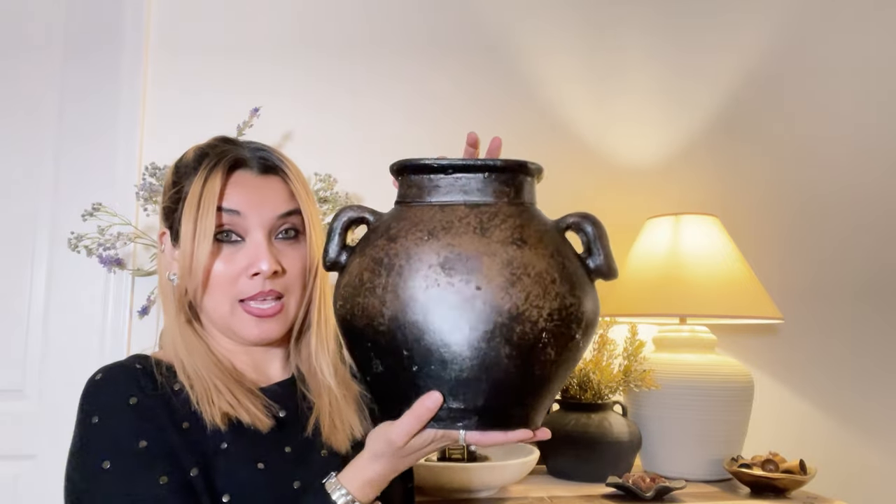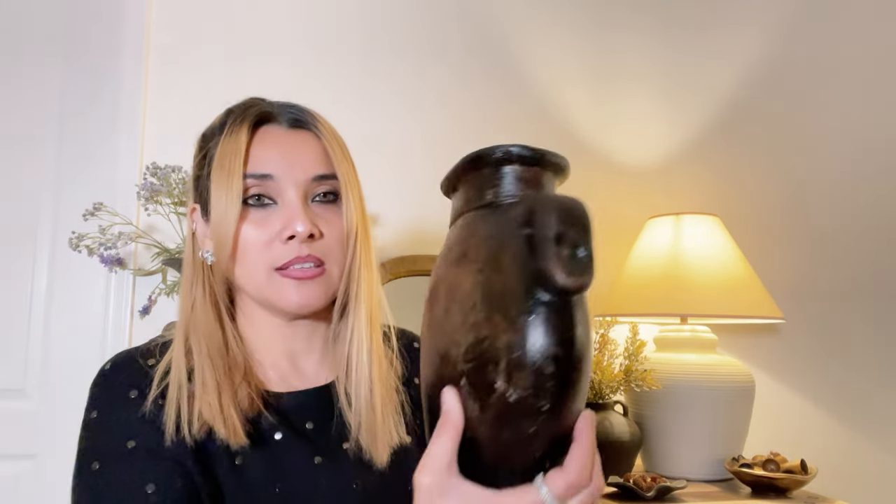My first item is this cute little vase. When I first saw it from far away I thought it was so adorable, but when I got close I noticed it was kind of skinny and narrow. It's still a cute vase — you could style it on an entry table or console table. This was only three dollars and 49 cents, and I love the little handles on it.